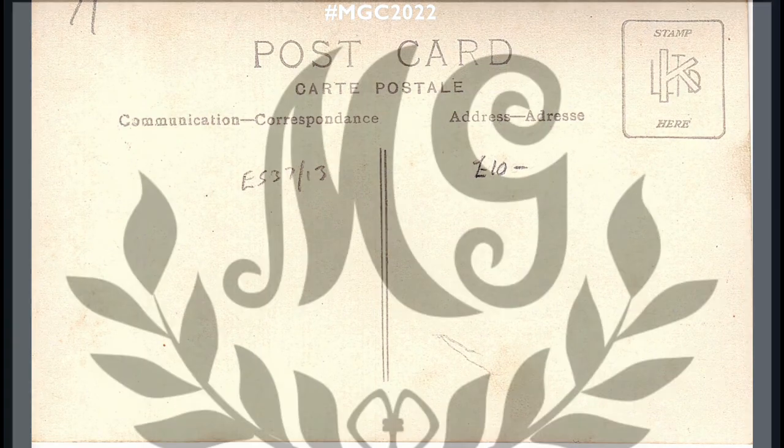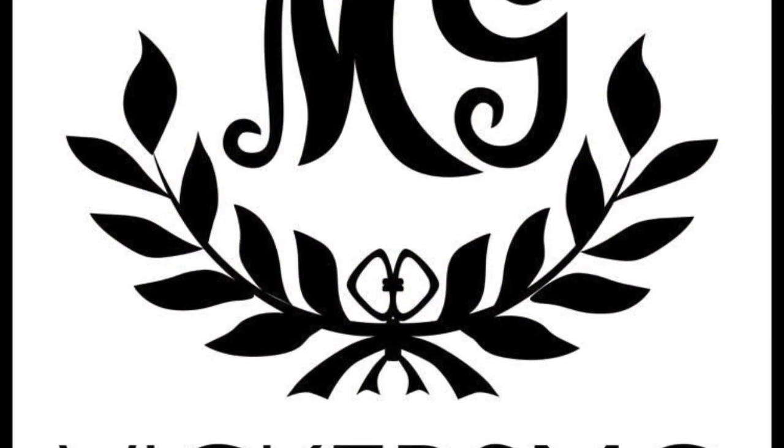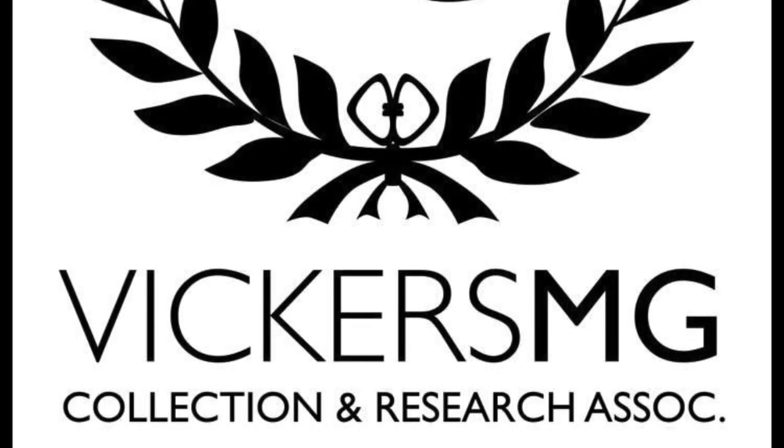I do hope you're enjoying these postcard analysis videos — I know they can be a bit samey now and again, but they are hopefully a lasting record of these postcards and the analysis we've done. Please continue to support us on Patreon at www.patreon.com/vickersmg, and make sure you've got the 16th of July in your diaries. Thank you for watching — please remember to like and share the video, subscribe to the channel, support us on Patreon if you're able, and let us know what you'd like to see in the future.